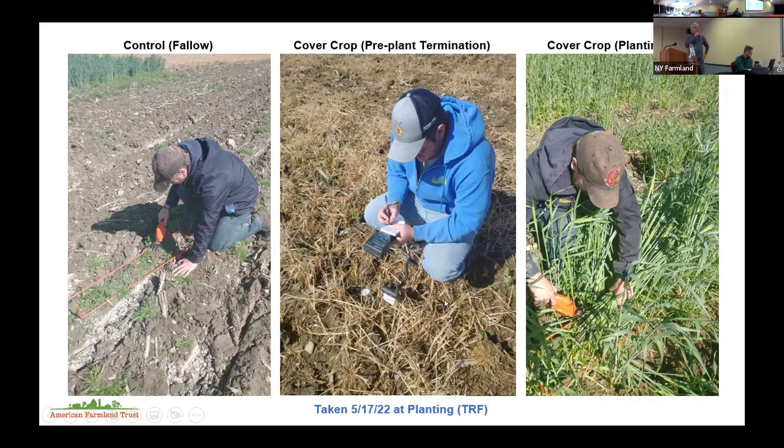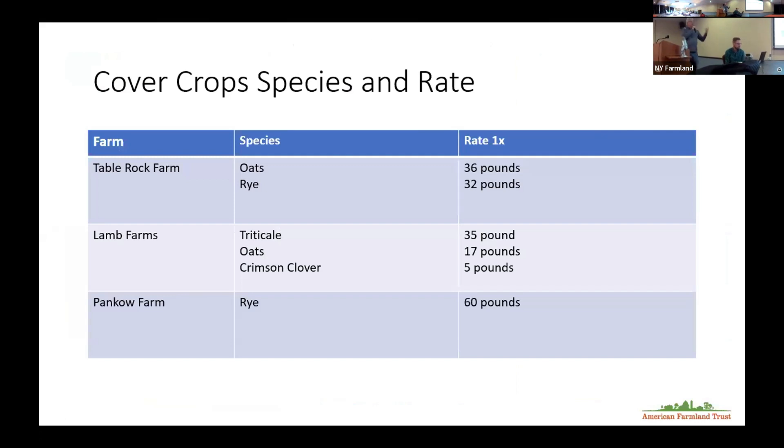Here's the planting green area we harvest at that time — this is actually at the Table Rock site. There's a different level of cover in the field: the control is more bare, then there's the pre-plant dying down, and then what planting green looks like. Table Rock uses 30 pounds of rye and 30 pounds of oat, roughly. Lamb Farms did a three-way mix with triticale and crimson clover. Pan Cows planted one species at 60 pounds. These are the farmer rates they use for cover crop seeding.